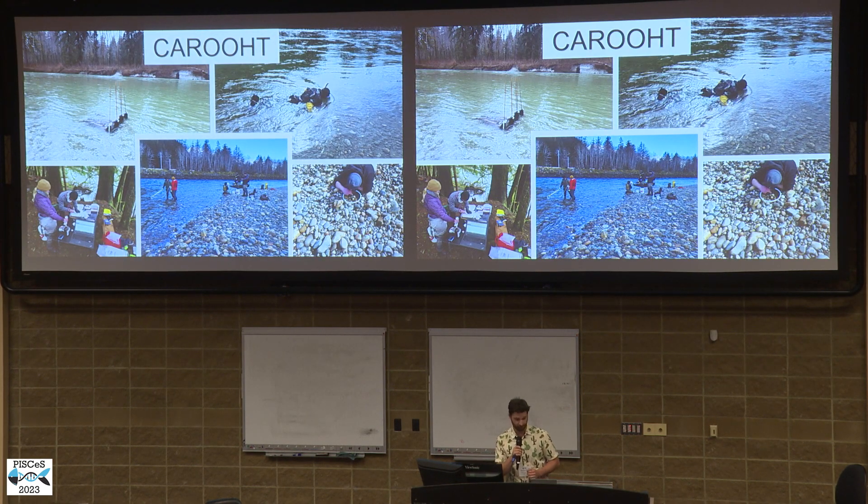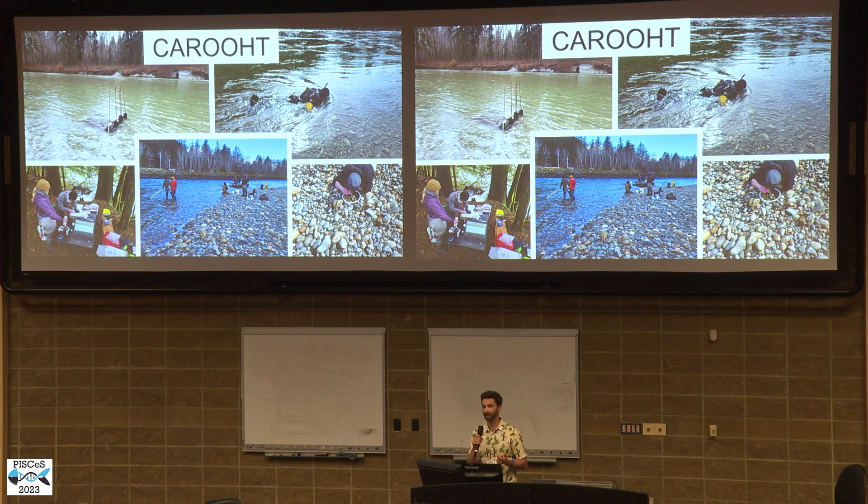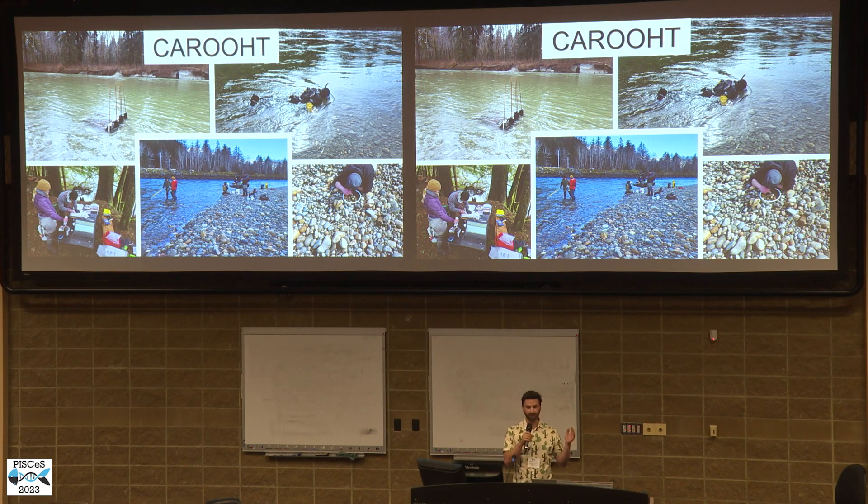So, the conservation and recovery of eulachon in Haisla territory, or the Karuk project, is headed up by the Haisla First Nation in Kitimat, British Columbia. It is a collection of indigenous, academic, and industry researchers with the goal of filling in essential life history on the fish for protection and environmental management. It uses conventional, traditional, and cutting-edge techniques in order to do this.